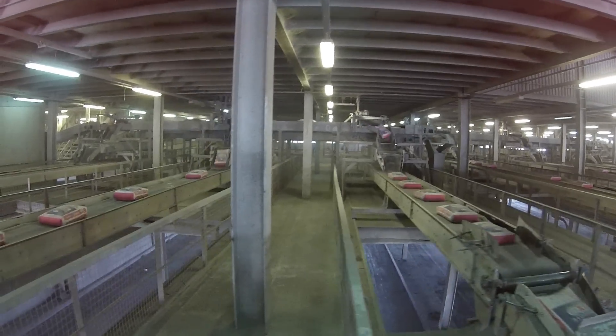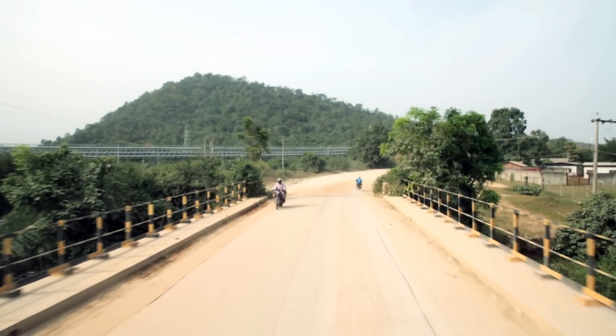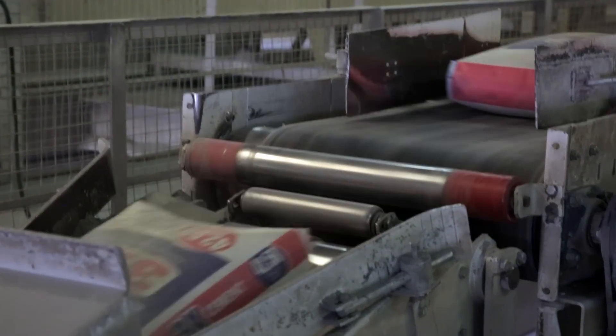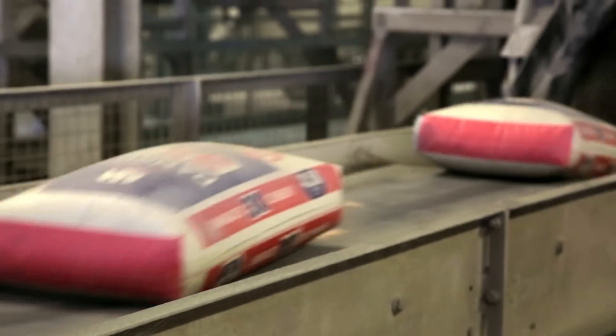We are producing 30,000 tons of cement per day from here. We take the limestone from our nearby mines, which is 9 km away. Per month we can produce around 900,000 tons, and per year we target around 10 million tons.